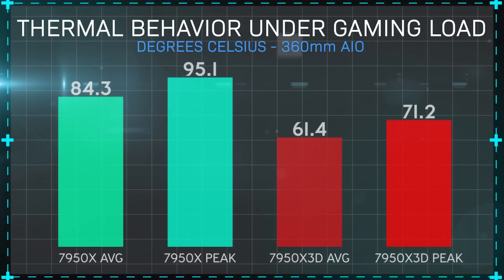By contrast, the 7950X 3D runs at a lower power draw and also more reasonable temps. With the same 360mm cooler on both processors, average operating temperature on the X3D was 23 degrees cooler, and peak load temperatures were 24 degrees cooler. This is a function of the lower target boost frequency, and as a result, a TDP that is a full 50 watts lower than on the 7950X.